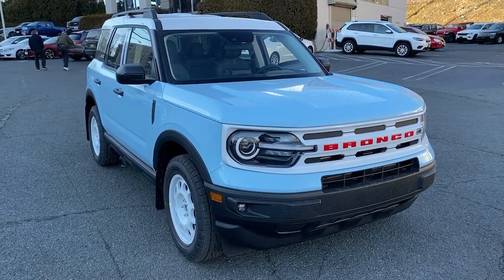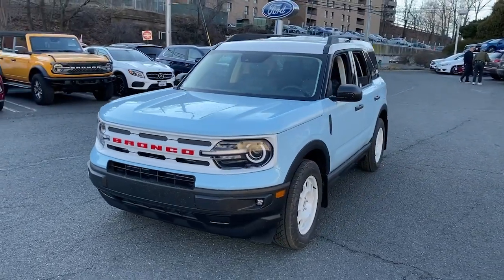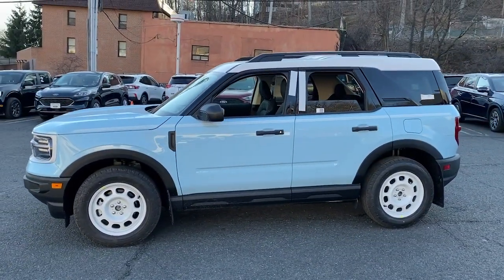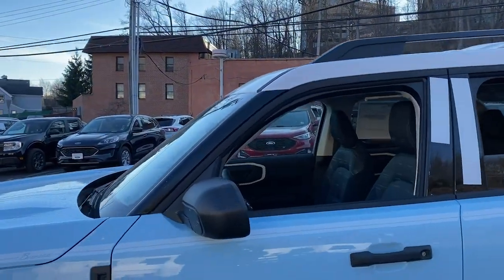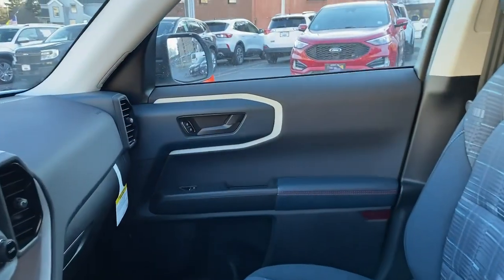Enjoy the view of this 2023 Ford Bronco Sport. Take the road less traveled and love every minute of it in this thoughtfully designed Bronco Sport. Fuel efficient, rugged, and packed with useful features, this impressively versatile vehicle is ready for adventure.